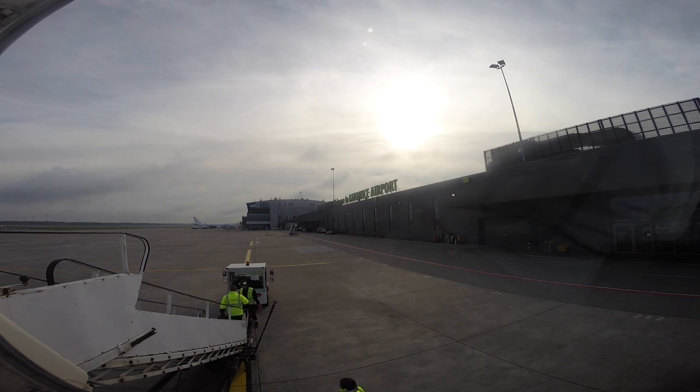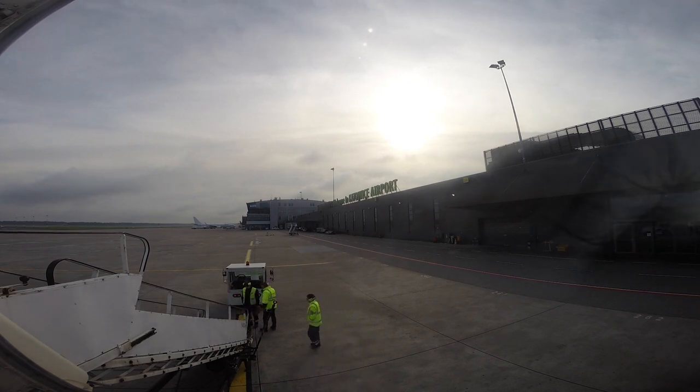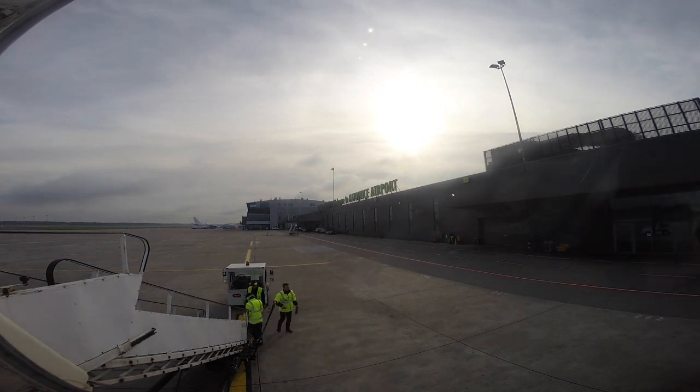Katowice Tower, good day. For Golf at position 29, information Uniform, QNH 1012. Clearance to Amsterdam, please.